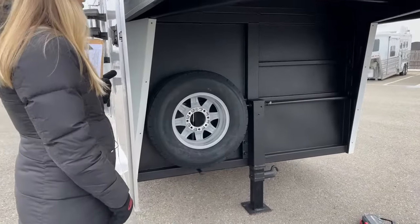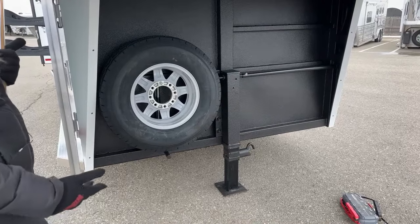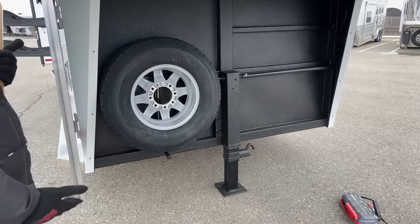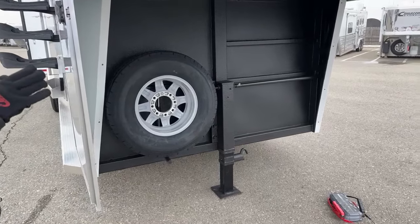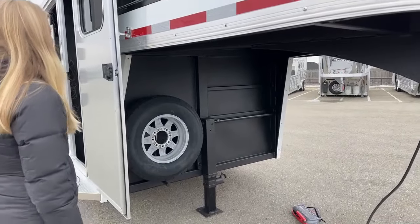We did just a crank jack on this one, but it's really easy for our shop to go in and switch one out for a hydraulic jack. We usually can do that pretty quickly depending on parts turnaround time. So if this trailer is perfect for you but you want an electric over hydraulic jack, we've got you covered on that front.